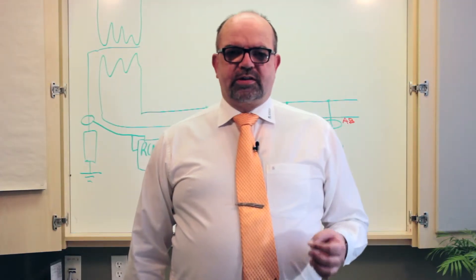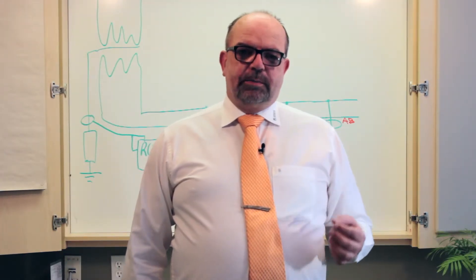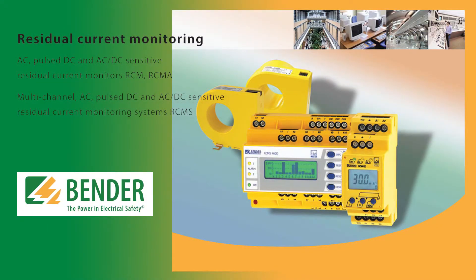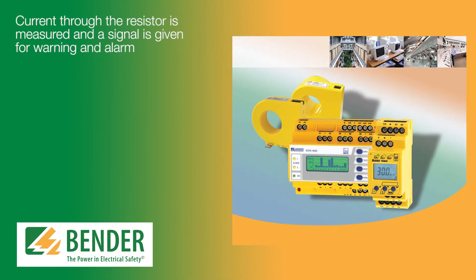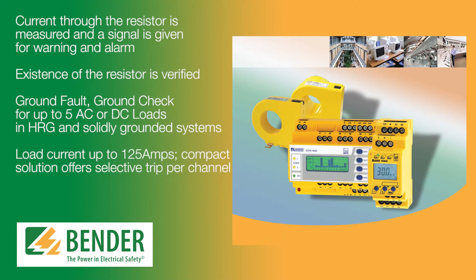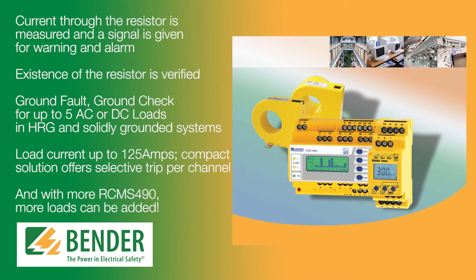Our key product for high resistance grounded systems is the Bender RCMS 490 plus current transformers. The advantages include: the current through the resistor is measured and a signal is given for warning and alarm, the existence of the resistor is verified, ground fault ground check for up to 5 AC or DC loads in high resistance grounded and solidly grounded systems, load current up to 125 amps. This compact solution offers selective trip per channel, and with more RCMS 490 units, more loads can be added.